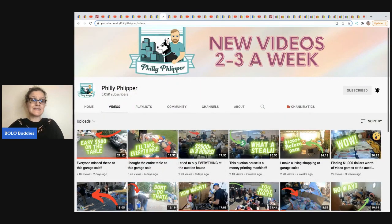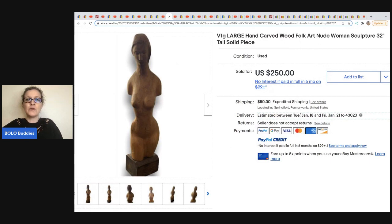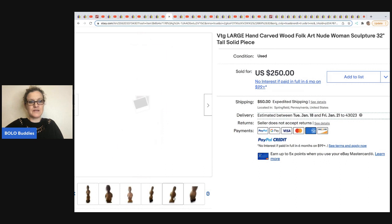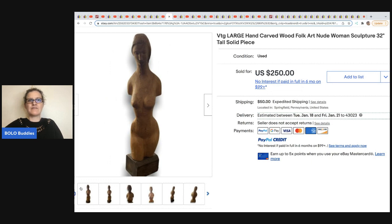The next item comes from Philly Flipper. If you like garage sale videos and fancy editing — he spends two to three hours editing each video, puts in sold comps and listing prices — they are super educational and entertaining. He also has Philly Flipper Live where he does live listing. He sold this vintage large hand-carved wood folk art nude woman — kind of like a bust sculpture. He got this on the curb for free and it sold for a best offer of $225. He found it on the side of the road — talk about a bolo finder!